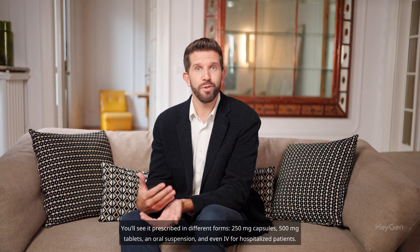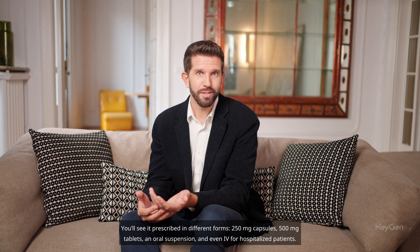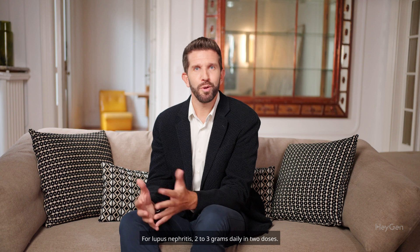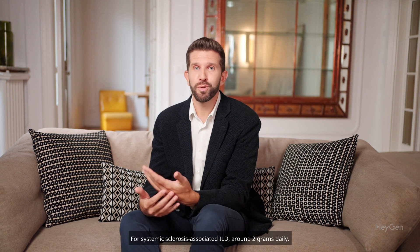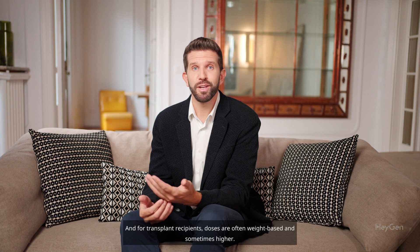You'll see it prescribed in different forms: 250mg capsules, 500mg tablets, an oral suspension, and even IV for hospitalized patients. Typical dosing depends on the condition. For lupus nephritis, 2 to 3 grams daily in two doses. For systemic sclerosis-associated ILD, around 2 grams daily. And for transplant recipients, doses are often weight-based and sometimes higher.